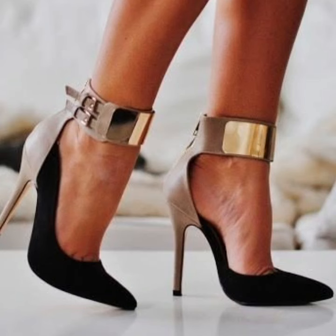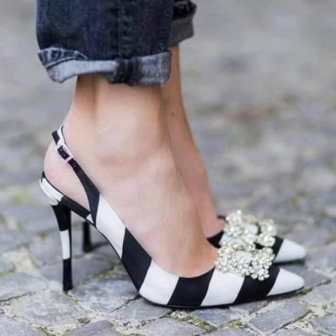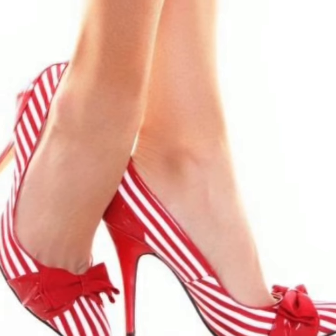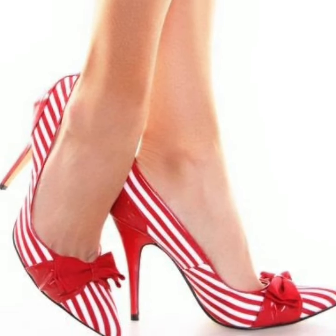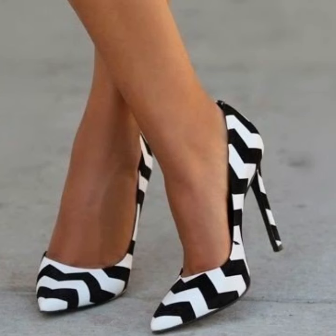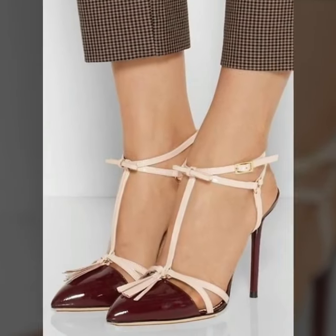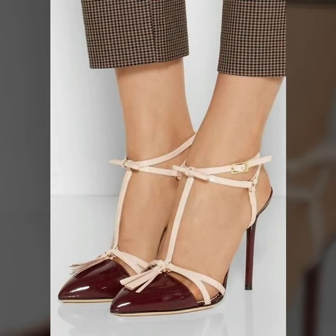Hello viewers, welcome back to my YouTube channel. How are you all? I hope you are all fine and good. Today I am sharing with you in this video lovely people — you will see modern trend pencil heel pumps ideas.